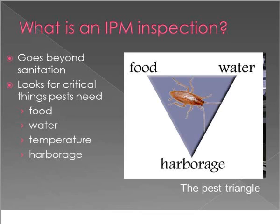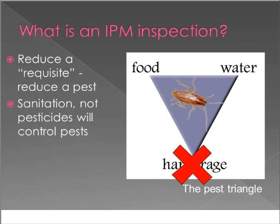An IPM inspection goes beyond sanitation. Pests need food, water, harborage, and temperature to survive. For example, German cockroaches thrive in warm, moist environments typically found in food service areas. You can't always eliminate temperature or food and water, but you can eliminate harborage by sealing up areas. Sanitation is the best control of pests — if it's a clean environment, it will be a less pest-prone environment. One crumb or one drop of water can sustain a whole family of cockroaches and ants for a very long time.